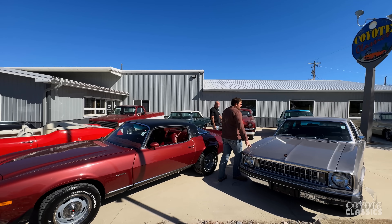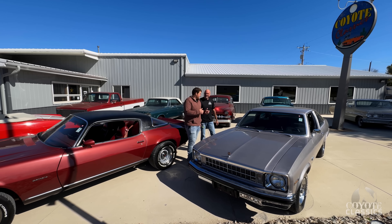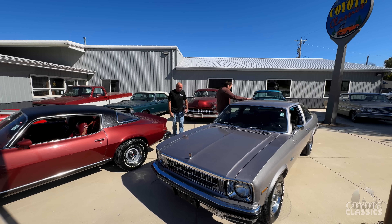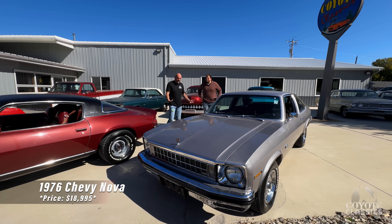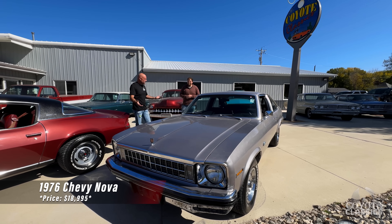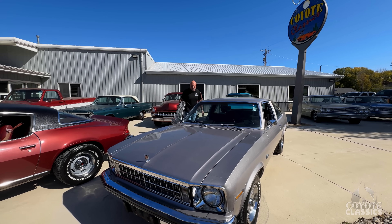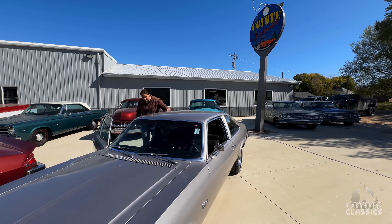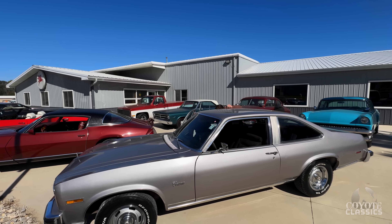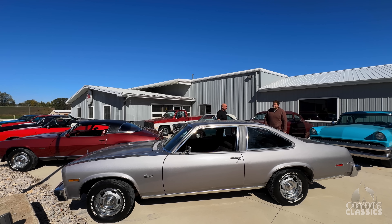Now this one ain't so fast, but it's a nice clean car. We changed the wheels and tires on it — it had some big craggers on it that hit every time you turned the corner. This is a low mileage, two-owner car. We bought it from the second owner. It's got 63,000 actual miles and just a very solid car, rust free underneath. One repaint, other than that just a survivor.